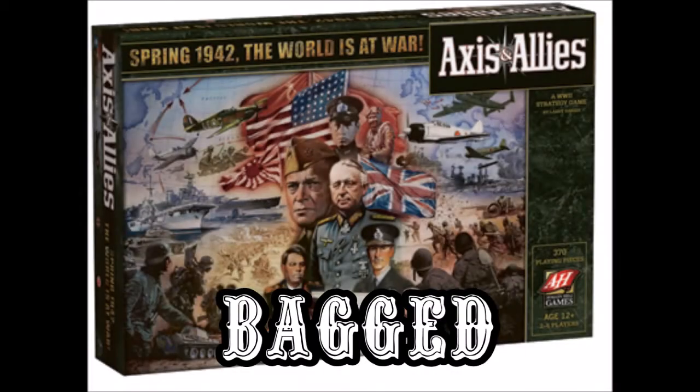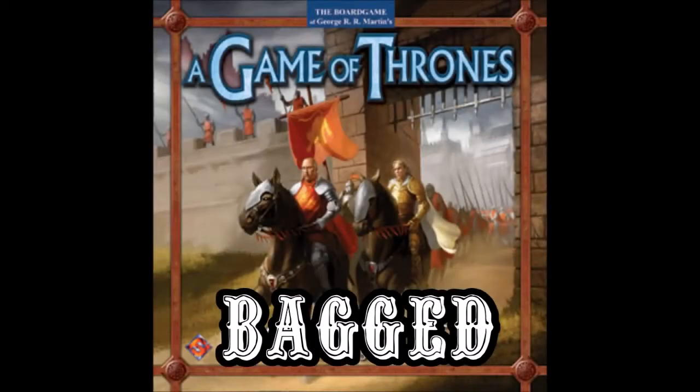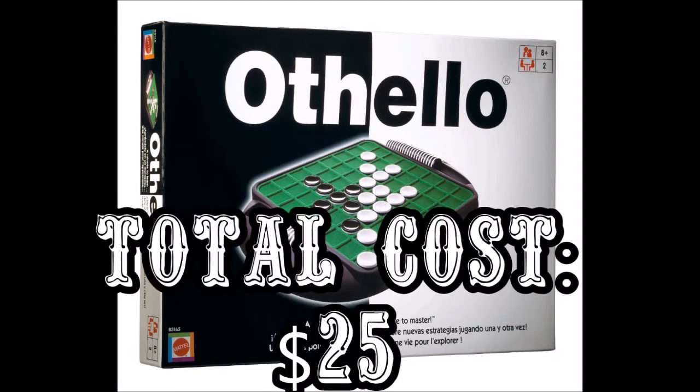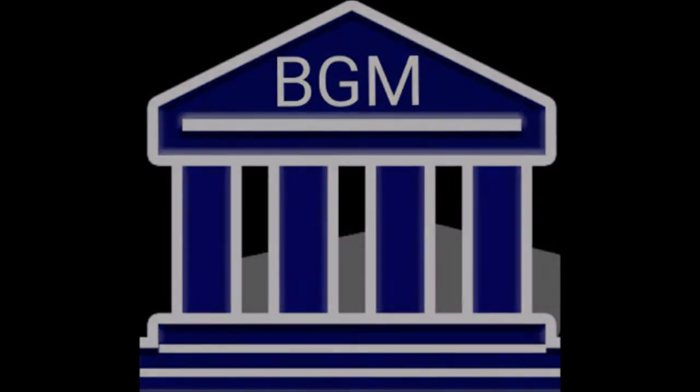Well, folks, we have a happy Board Game Hunter this week. Four big game scores and some love letters — how can you beat that? If you've enjoyed this video, please feel free to subscribe. Have a great day.